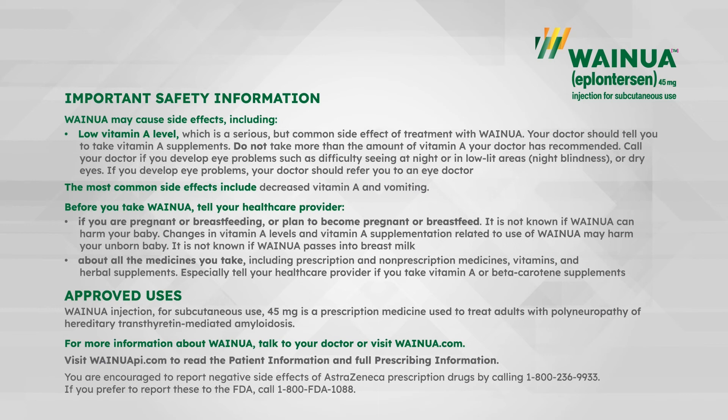Before you take Weinua, tell your health care provider if you are pregnant or breastfeeding, or plan to become pregnant or breastfeeding. It is not known if Weinua can harm your baby. Changes in vitamin A levels and vitamin A supplementation related to use of Weinua may harm your unborn baby. It is not known if Weinua passes into breast milk. Also tell your health care provider about all the medicines you take, including prescription and non-prescription medicines, vitamins, and herbal supplements. Especially tell your health care provider if you take vitamin A or beta-carotene supplements.